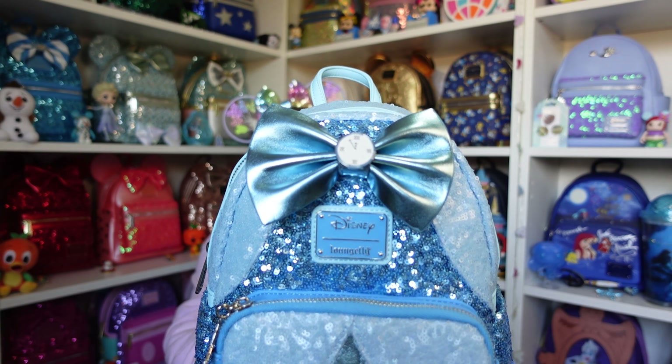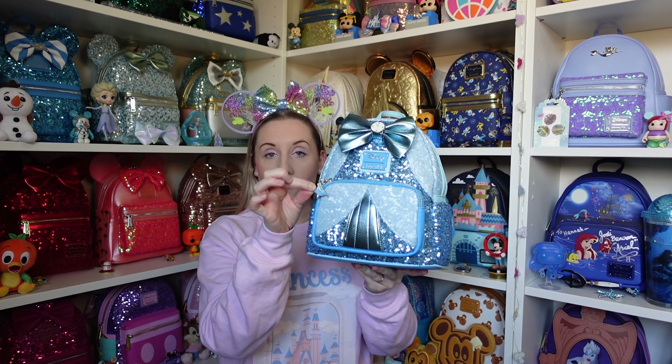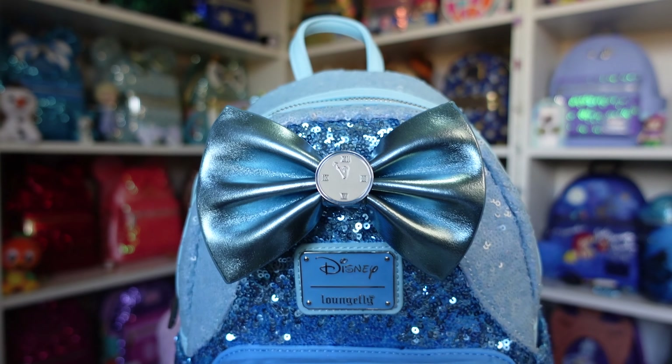They're all like cosplays of the princesses in their different outfits, and I love that they all have very similar details — although there is one anomaly but she's the last one. They all have a zip puller with something special, they're all like a cosplay with sequins of their dress — hence the sequin collection — and they all have something in the bow as well as something on the back.